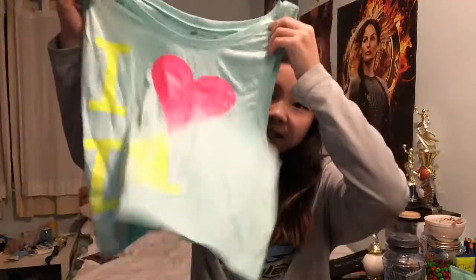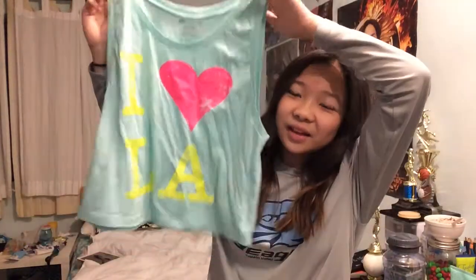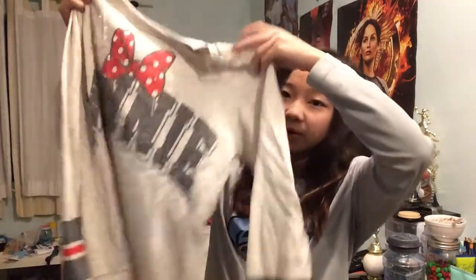So I went to Disneyland and got a couple things from there. The first thing I got is this shirt from Universal Studios, because we went there too. It just says 'I Love LA' — it doesn't say Universal Studios or anything. I got it because I like the color. We also got a Universal bag and mug but I didn't think that was necessary to show.